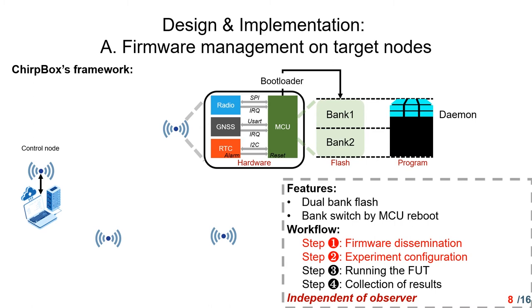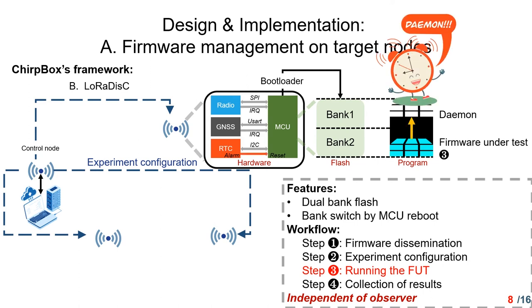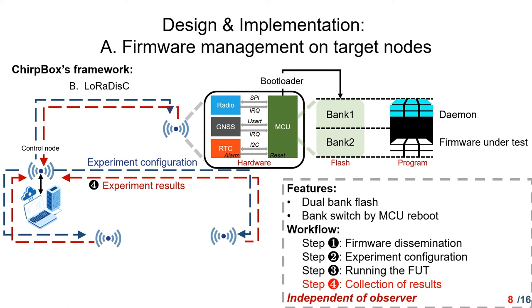For this workflow, in the first two steps, the DEMON framework is running in the MCU, and the framework under test and the experimental configuration are disseminated from the control node to all the target nodes. The DEMON then sets the RTC alarm according to the experimental duration and start time, so the program can return to DEMON at the end of the experiment. Then the MCU switches to the firmware under test. TrueBox provides some APIs for experiment measurement — for example, users can record logs by writing them to flash. After the experiment completes, the DEMON is brought back by the RTC alarm, and experimental results stored in the test nodes are transmitted back to the control node, which then sends them to the user computer.